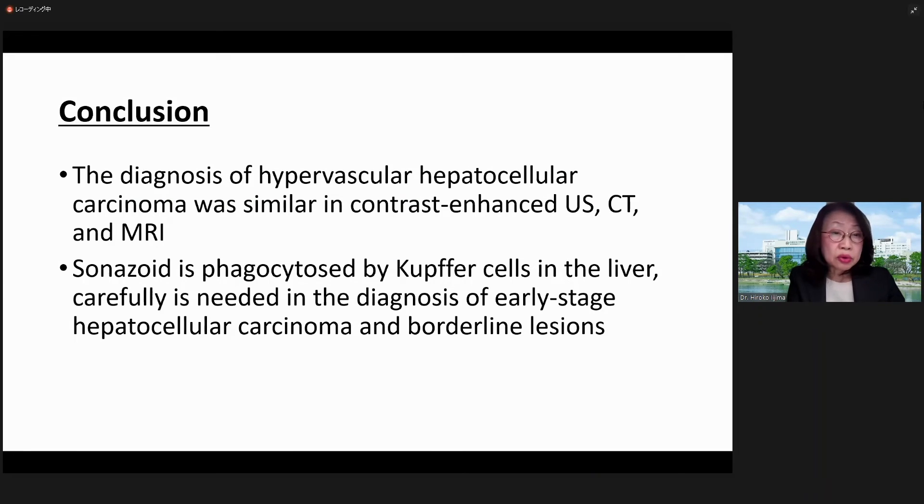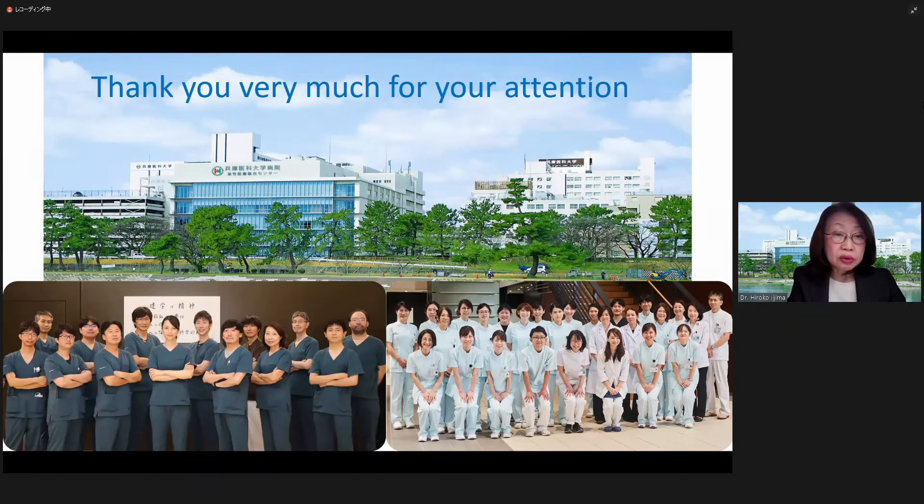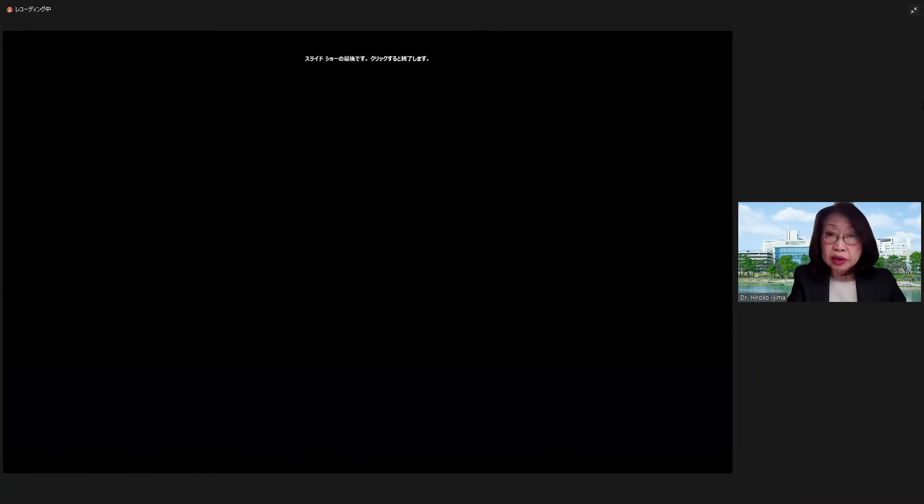This case is typically well-differentiated HCC, with clearly irregular tumor vessels seen. In conclusion, the diagnosis of hypervascular HCC was similar with contrast-enhanced ultrasound, CT, and MRI. Sonazoid phagocytosis by Kupffer cells in the liver means that careful evaluation is needed in the diagnosis of early-stage HCC and borderline lesions. Thank you very much for your kind attention.